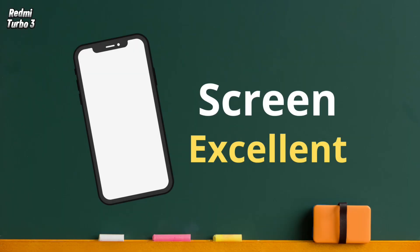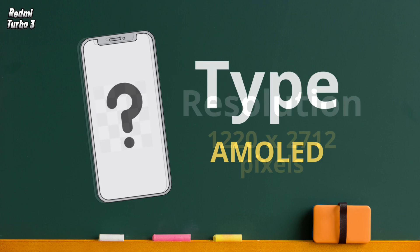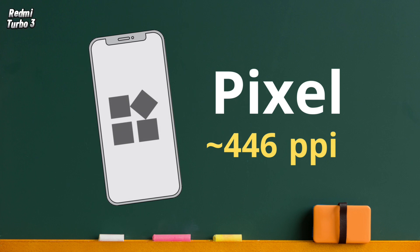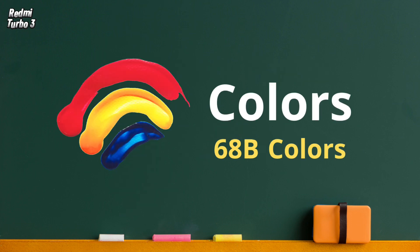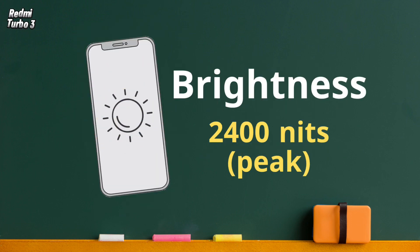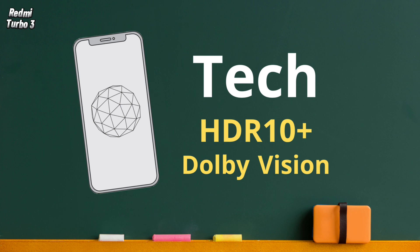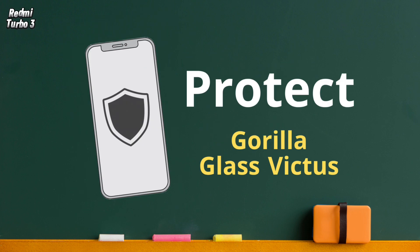The screen specifications are excellent. The phone comes with a 6.67-inch AMOLED display with a 1.5K resolution and 446 ppi pixel density, a 120 Hz refresh rate, support for 68 billion colors, and a brightness of 2,400 nits. The screen covers approximately 90% of the phone's body, and the phone supports HDR10 Plus and Dolby Vision technology.